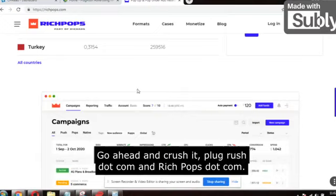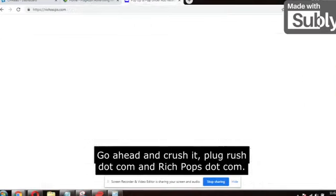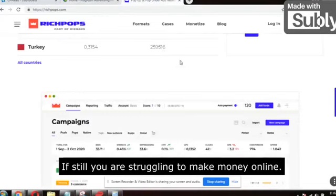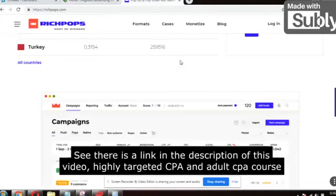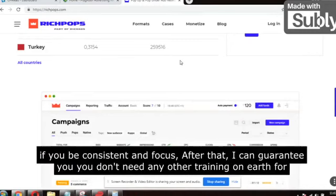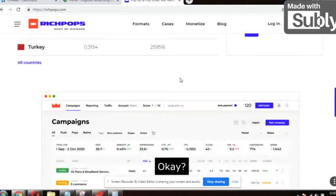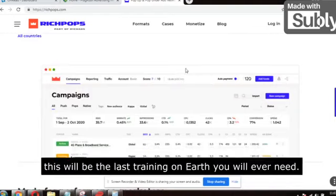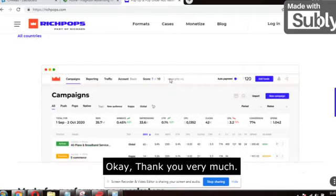Don't make excuses — go ahead and crush it: Plugrush.com and RichPops.com. If you're still struggling to make money online, there is a link in the description for the highly targeted CPA course. After that, I can guarantee you don't need any other training on earth for CPA marketing or Clickbank. Click on the first link in the description — this will be the last training you will ever need. Thank you very much.